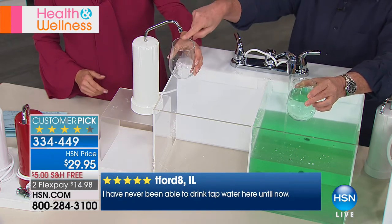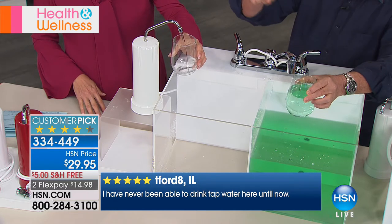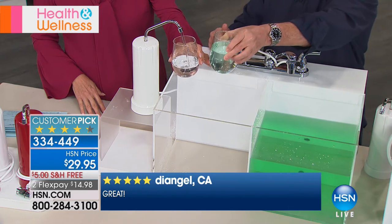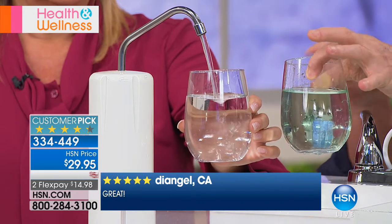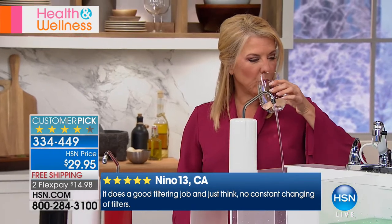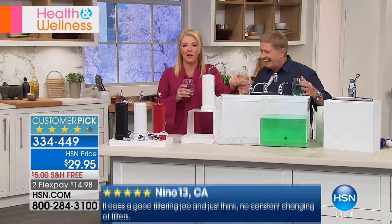Put the glass there — flip the switch, and that 'bad' water goes through all five stages. Look at what comes out. Now you know why we call it Clean and Pure. That is the difference. For the next 25 years you never have to worry about bad-tasting water. You never have to worry about how it tastes — it's just great.